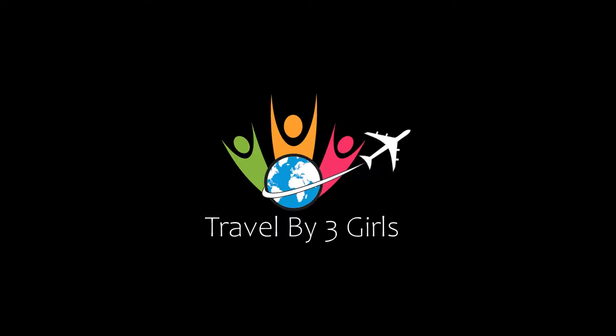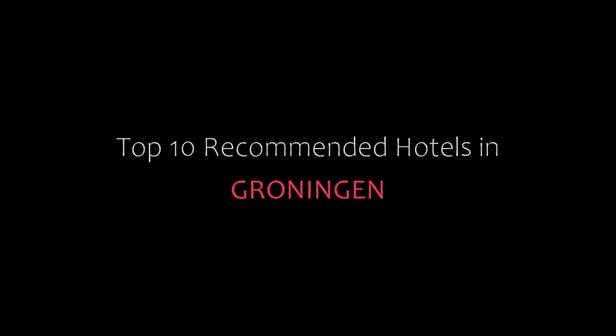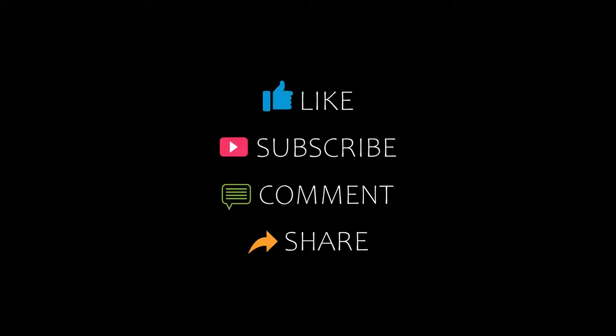Hello friends, welcome back to my channel. Now you are watching top 10 recommended hotels in Pruningham. Please subscribe to my channel and don't forget to like, share, and comment. Let's start the video.